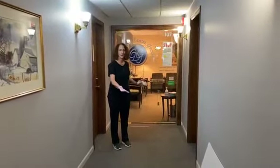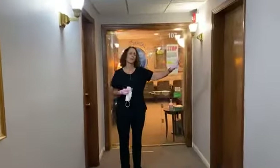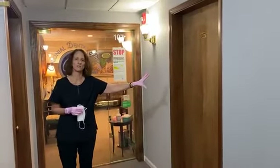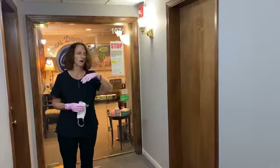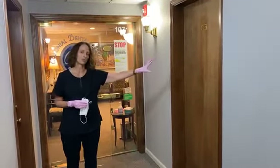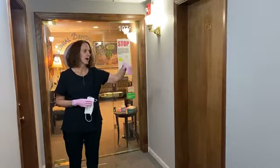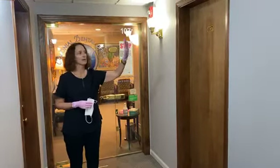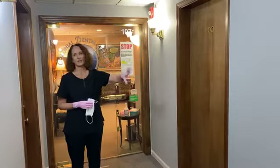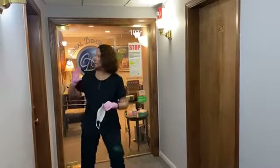People know to stop here. We actually have a separate employee entrance at our office, which has worked out really well. Our employees enter through a separate door and their temperature is taken and logged every day, and their street clothes are changed in our changing area.